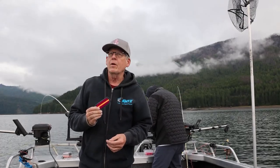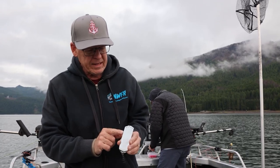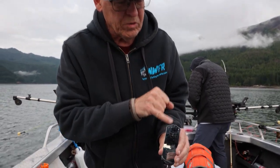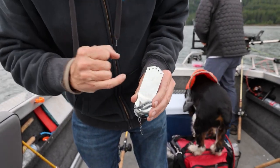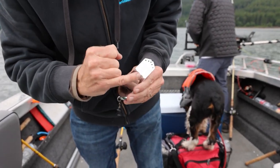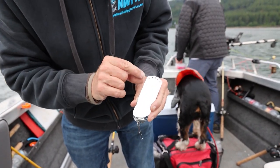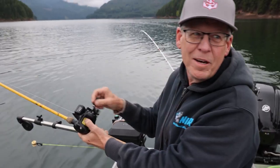We've got a Double D dodger we're going to run on the starboard side of the boat. On the back of the Max Double D dodger there's a diagram that shows these holes and which direction you should be plugging in. We're off the starboard side and I want it to swing out far, so we're going to select number one on this hole right here. Fish on the Double D!